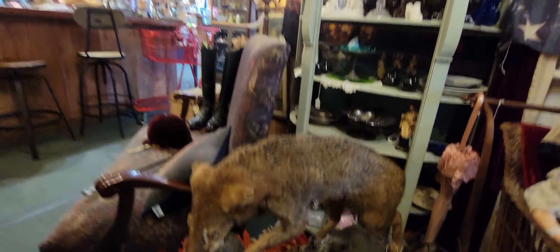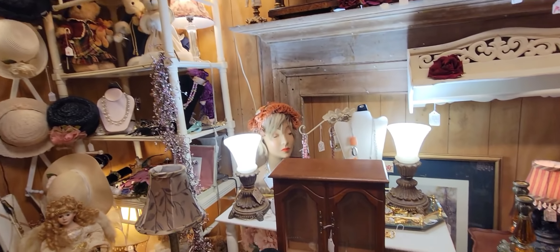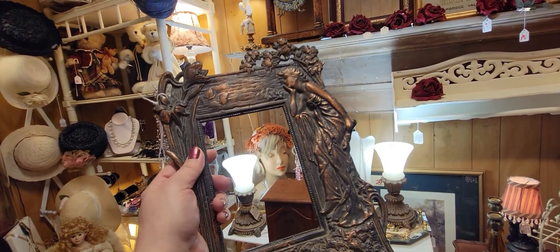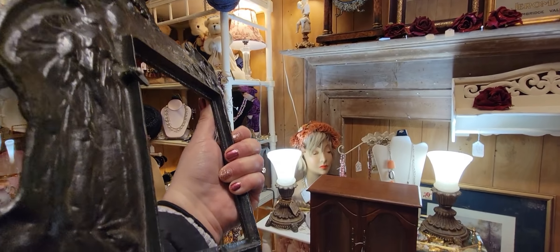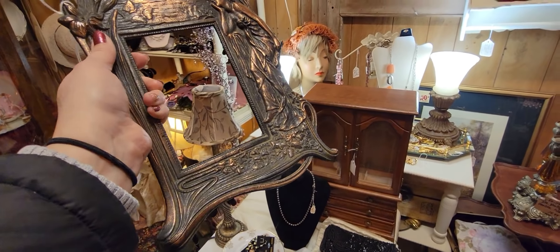This is a room full of fancy things. This is lovely — this picture frame is $24 and it still has the stand, which a lot of times you don't see. That's lovely Art Nouveau style — I love this.